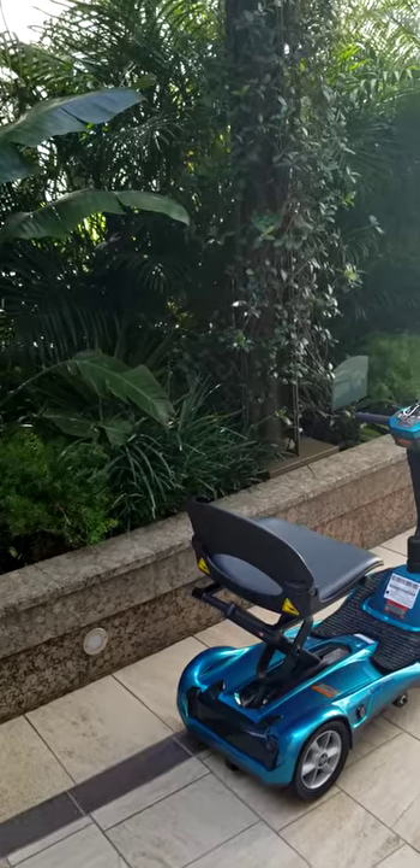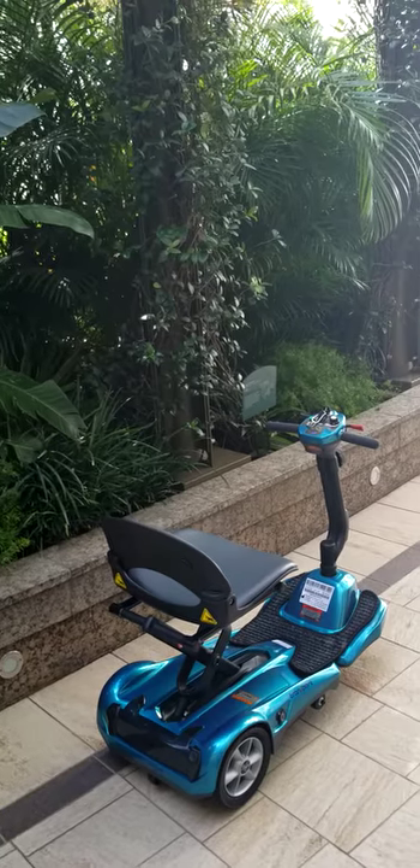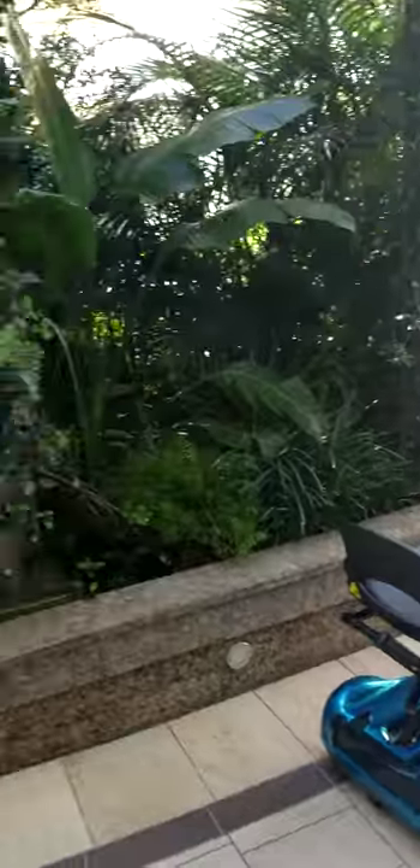Today I have the EVRider Transport M Foldable Mobility Scooter on Deck 8, Central Park, Harmony of the Seas, Royal Caribbean Ship.